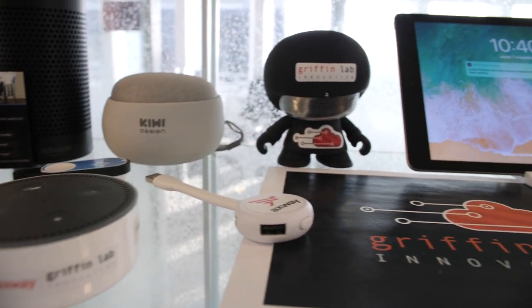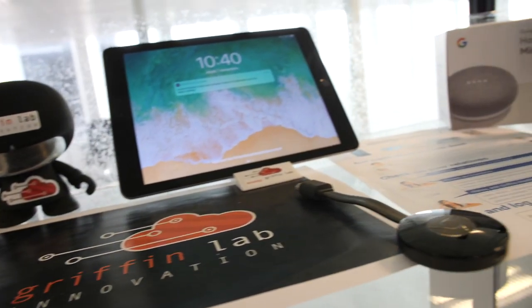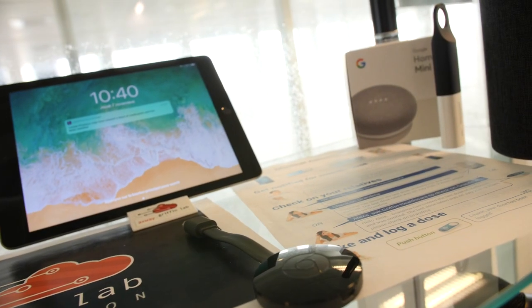The Griffin Lab is open to all of our Axway colleagues, our partners and our customers, to experience the platform in an innovative way using smart devices and connected objects in order to showcase their business case.